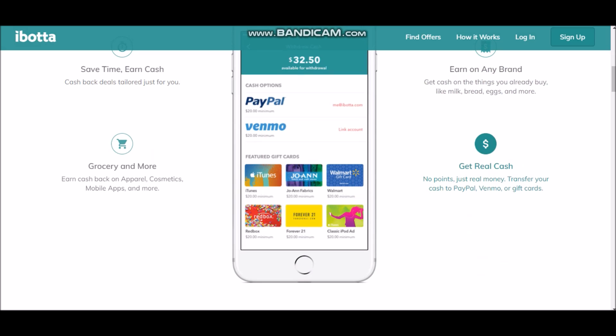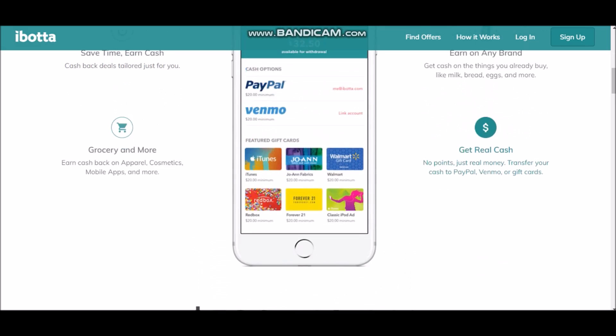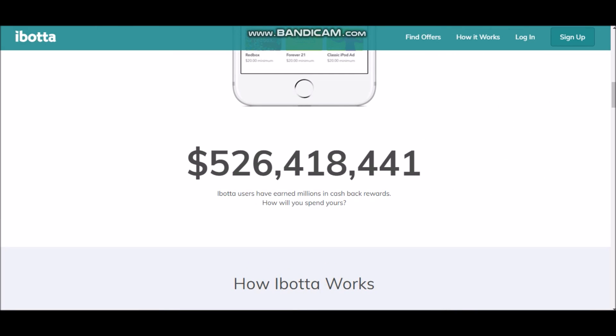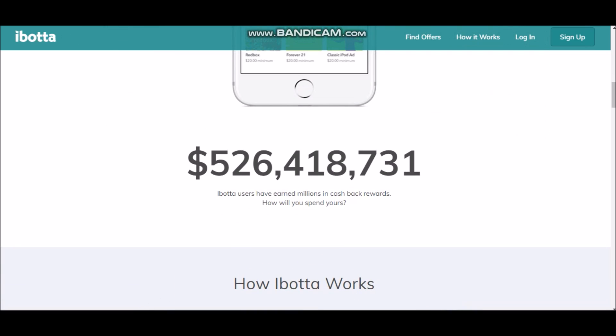You can transfer your cash to your PayPal account. They have a very large variety of cards you can get — PayPal or different gift cards like iTunes, Walmart, Forever 21, Redbox. As you can see, they have paid out over $526 million to different people, and that number keeps going up. This is a live number counting system. Ibotta users have earned millions in cash back rewards, and you can earn cash back and PayPal money just by buying the things you would normally buy in real life.